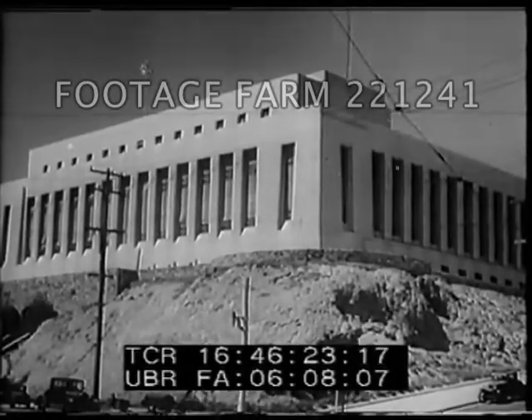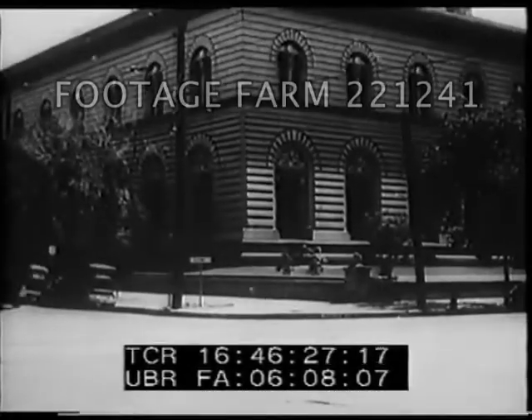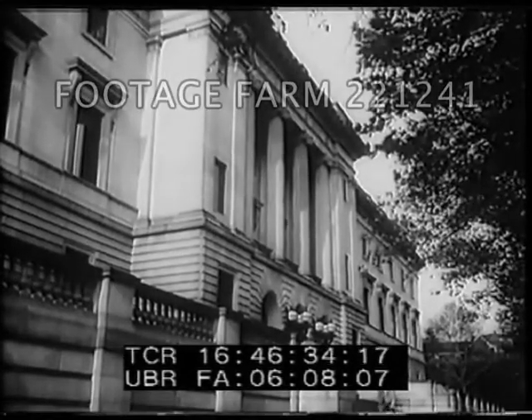The Mint at San Francisco, newest of Uncle Sam's three coinage plants. And this branch is in America's Mile High City, Denver, Colorado. And here is the oldest of them all, the Mint at Philadelphia.